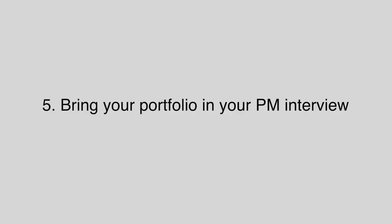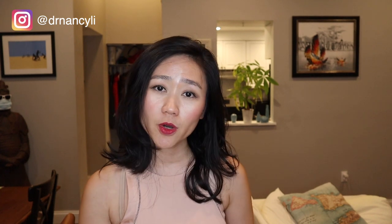Number five: bring your product portfolio to your product manager interview. During the interview, people will ask questions like 'tell me an example of when you took a product from concept to execution' — and those are perfect examples you have done in your product portfolio. This is especially useful for answering behavioral questions. You should also bring the physical portfolio to in-person interviews. Prior to the pandemic, I would bring a printed stack of my portfolio and present it to the hiring manager to show that I had already done all the homework and was an outstanding candidate.